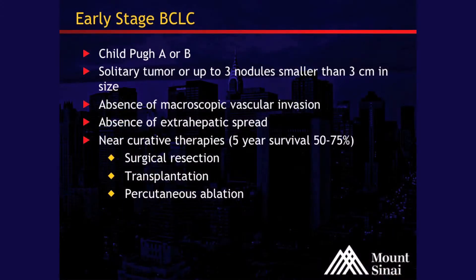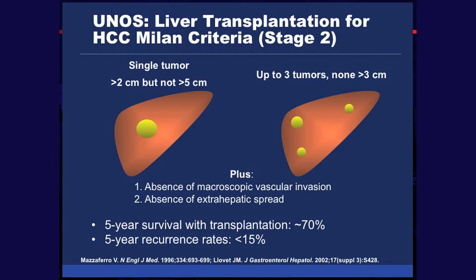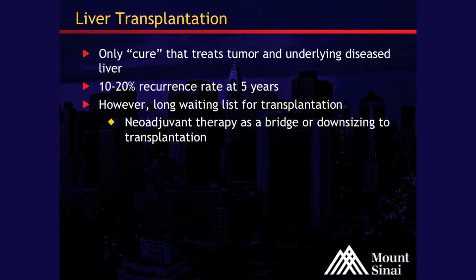As Dr. Schwartz alluded to, the Child classification helps us with expectations in patients. We're looking at solitary tumors up to three nodules, solitary tumor less than five centimeters or three nodules up to three, absence of vascular invasion, and absence of extra-hepatic spread outside of the liver. This is the Milan criteria that Dr. Schwartz talked about. A lot of our therapies are based on whether the patient is a surgical candidate. Liver transplantation, resection, and ablation have been defined as curative therapies.